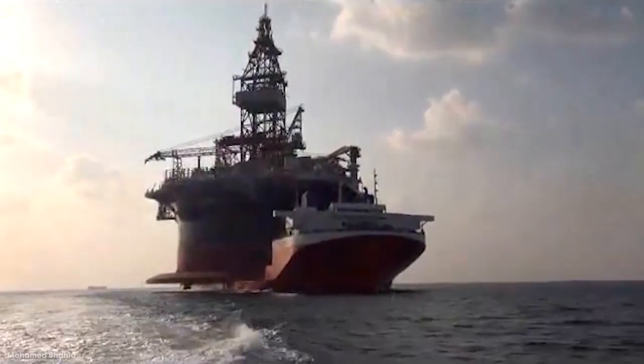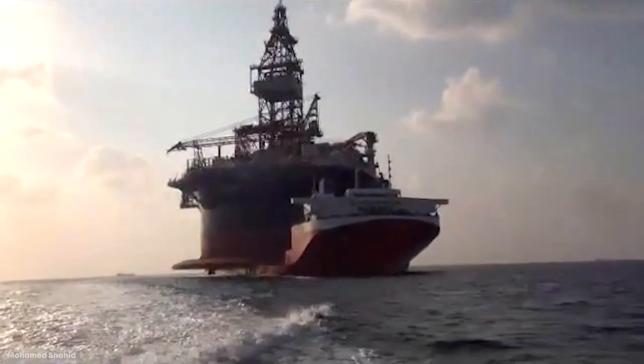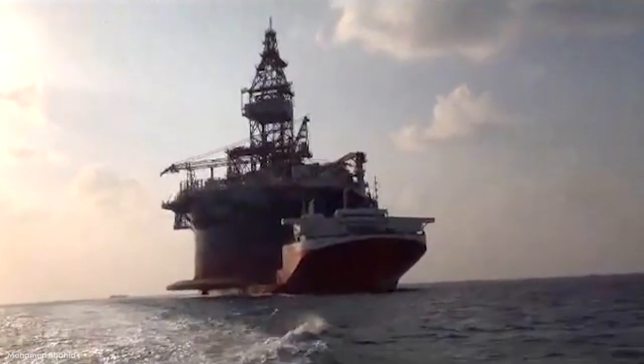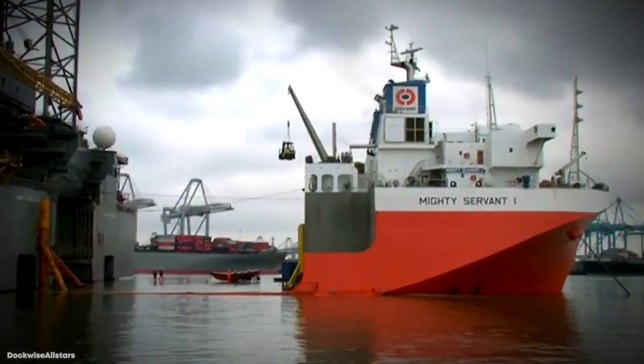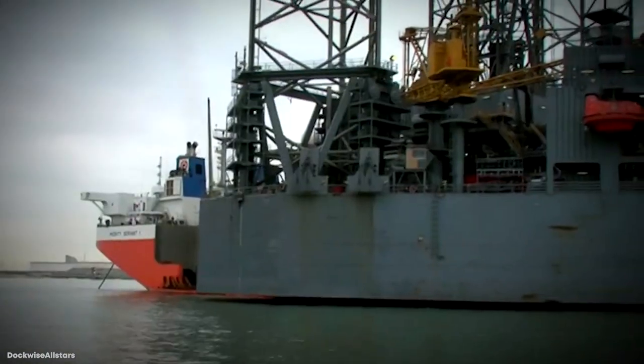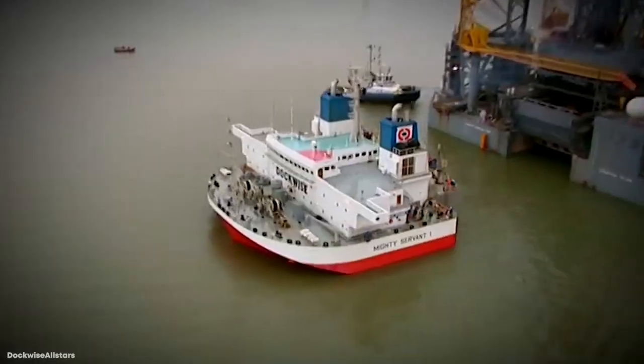Some of her more famous hauls have been naval aircraft, including the USS Tonkawa, USS Ufala, and the USS Guardian, which was a mine countermeasure ship. Needless to say, the Mighty Servant 1 is one of the most important and celebrated heavy lift ships out on the water.